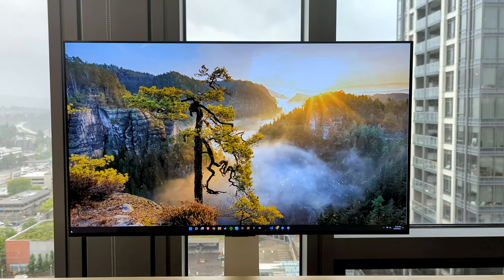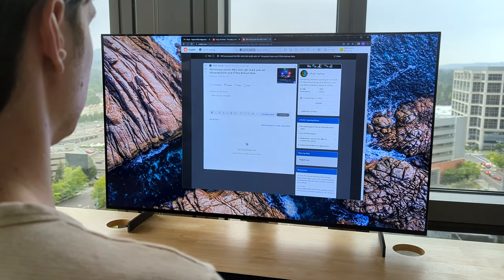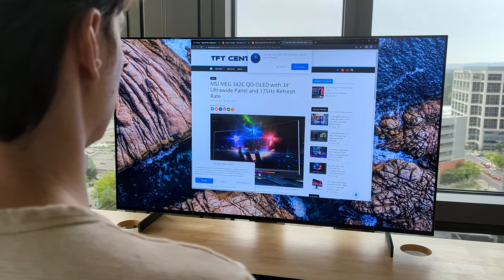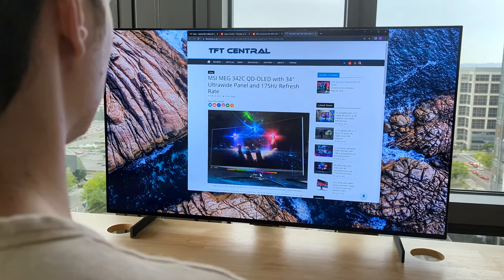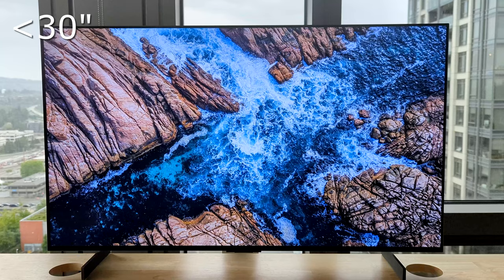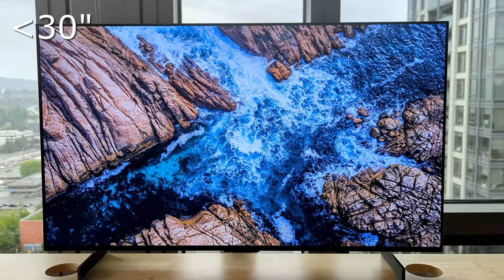I've tried many distances with my LG C2 42-inch and I'm going to break down the results of what works and what doesn't. Quick note: these findings are based on my preferences, so your preferences may be slightly different.